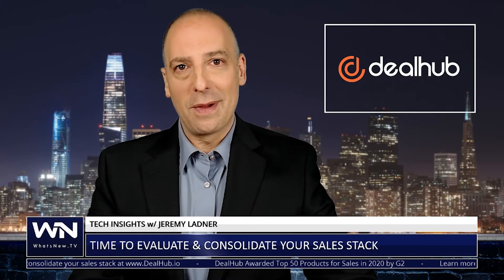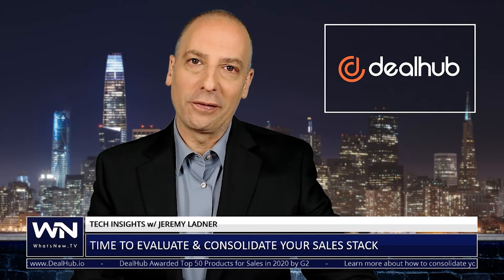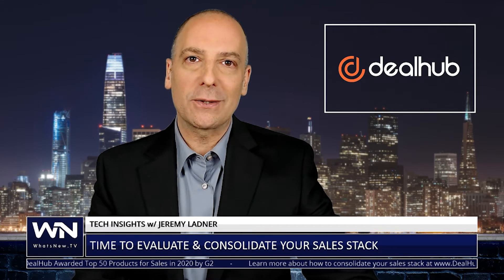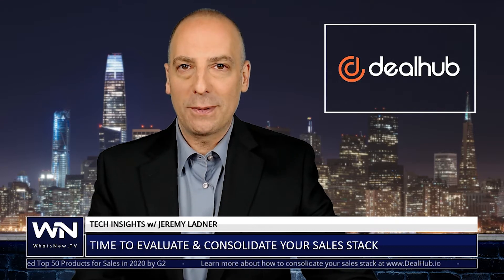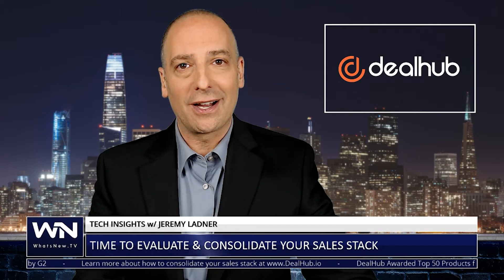Big news for DealHub as the sales-focused software provider adds yet another award to its trophy case. With this latest recognition as one of G2's top 50 best products for sales, DealHub has positioned themselves as the go-to tool for helping B2B businesses cut their bloated sales stack costs.